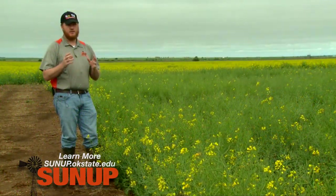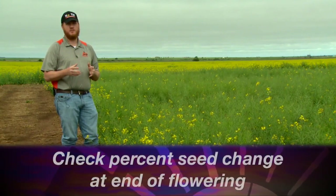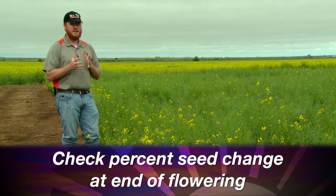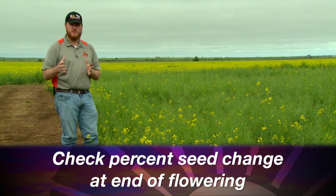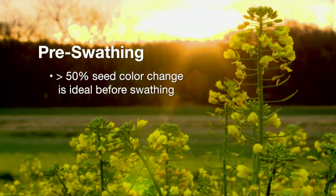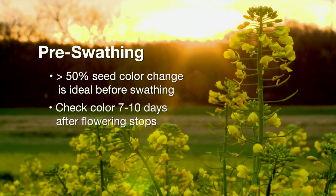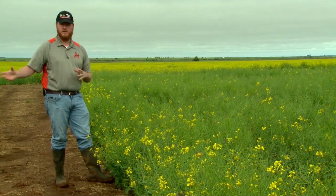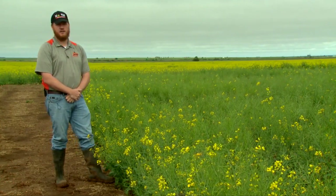As soon as we get done flowering is when we need to start checking percent seed color change if you're going to be swathing. We'd like to see it at 40 to 60 percent — above 50 percent seed color change. About 10 days after you finish flowering is when you need to start checking that on a week-to-10-day basis. We need to make sure we're getting out and looking at it, especially if you're wanting to swath the field, to make sure we're not swathing too late and encouraging shatter. You can probably start counting your 10 days here and come out in the next week to 10 days to start checking your pods.